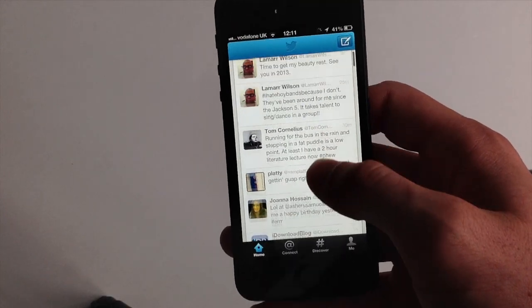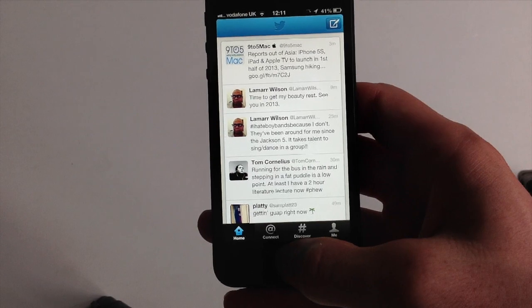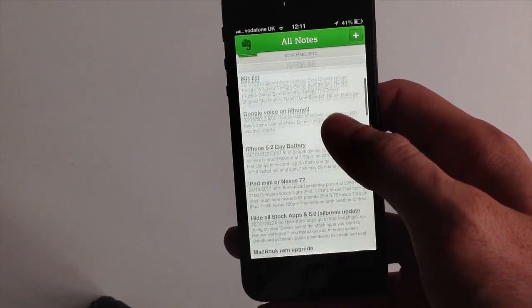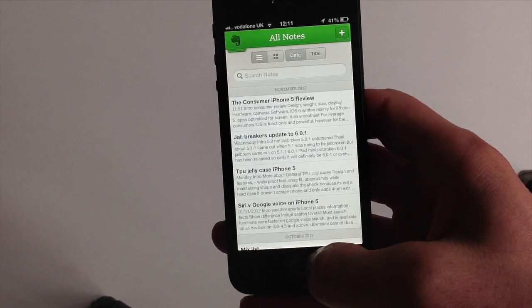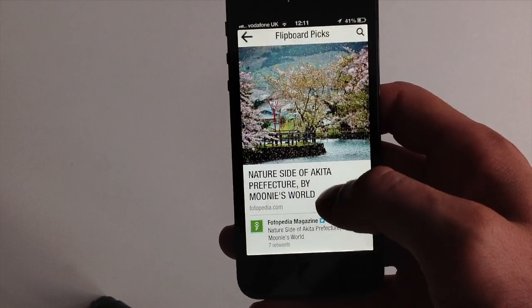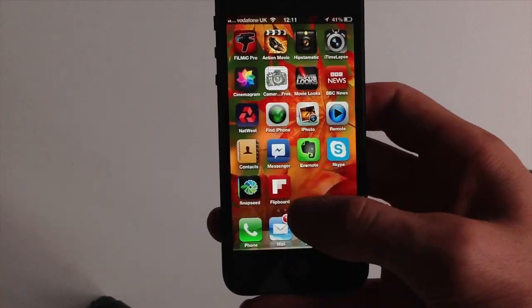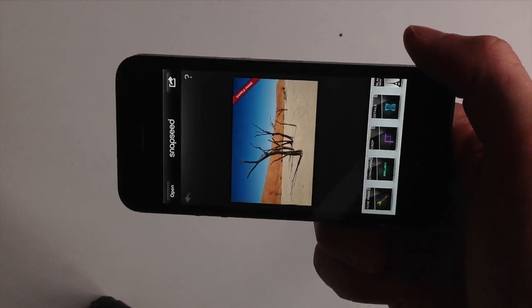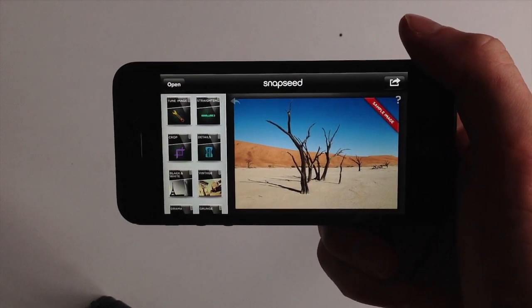With App Store apps, the way that developers are able to optimize apps for both the screen and the hardware really does make a big difference. You get a lot more real estate especially on apps which are quite graphically intensive and need intricate controls. Taking the example of Snapseed here, you can now get more things in landscape mode with that new 4-inch display.